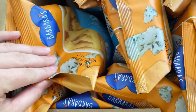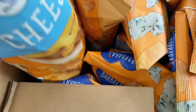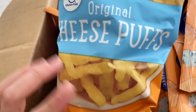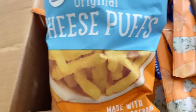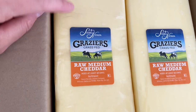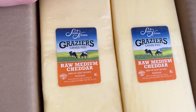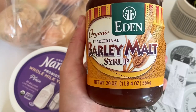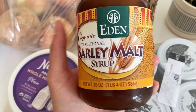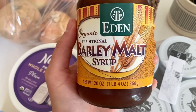We got another case of these chips. We actually haven't gone through the last case, but we just have them in our food storage because everyone really likes them. We got another two-pack of the raw medium cheddar with the Sierra Nevada Cheese Company — the two-pack is a little bit cheaper, so that's why we get that. I got some barley malt syrup; there was a recipe I was looking at that needed it, so that's why I ordered it.